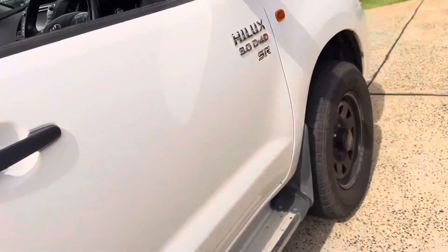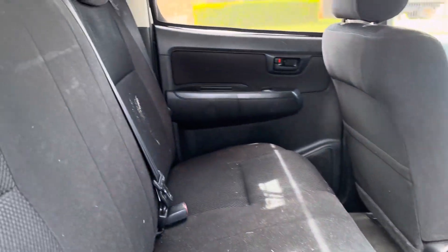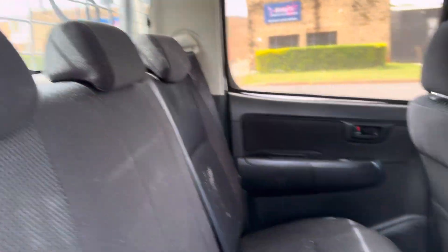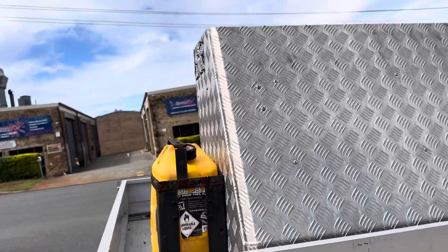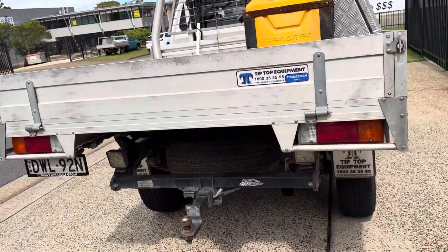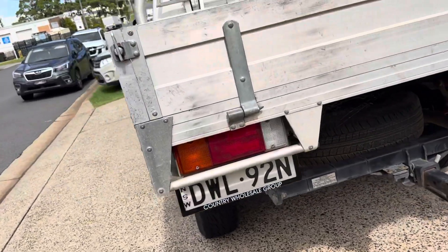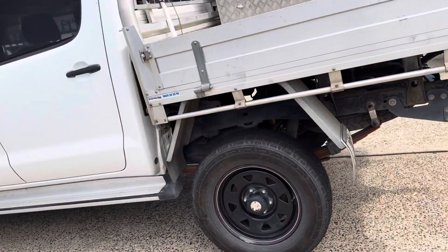Can phone us on 6581-2881 should you wish to have your own customised virtual tour of this beauty. As I said, it will get detailed and cleaned up, but it looks fantastic. It also looks like it has a lift kit on there, so sitting a little bit higher.